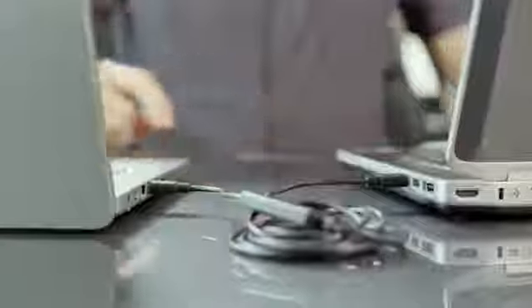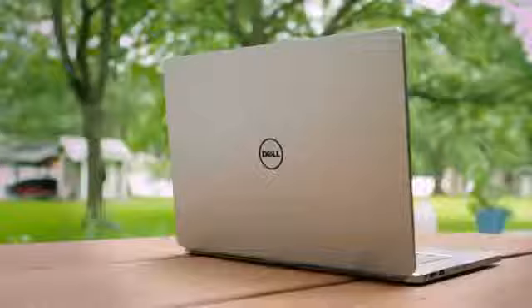Discover how Dell recommended essential accessories can help you maximize the versatility and performance of your Inspiron laptop.